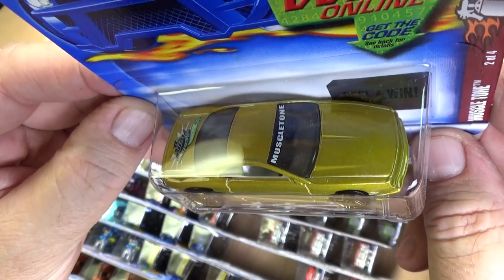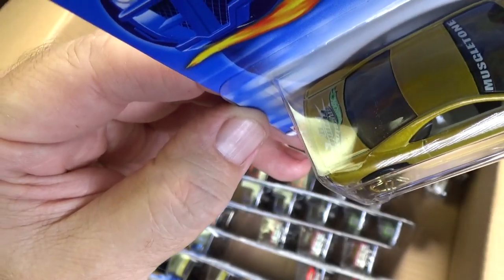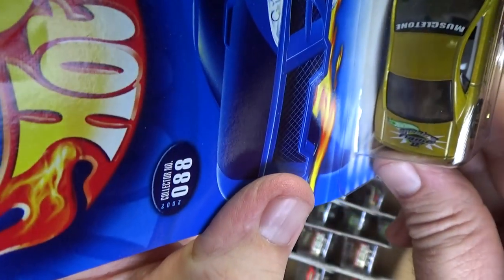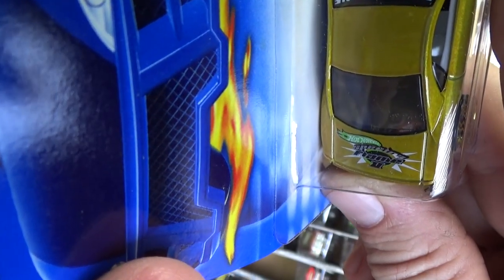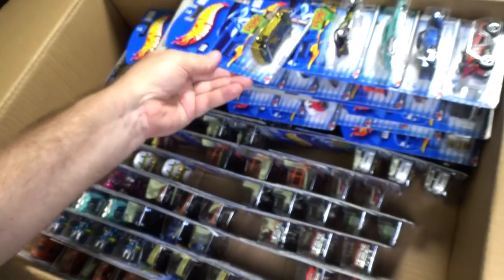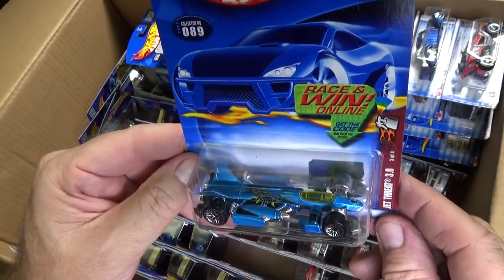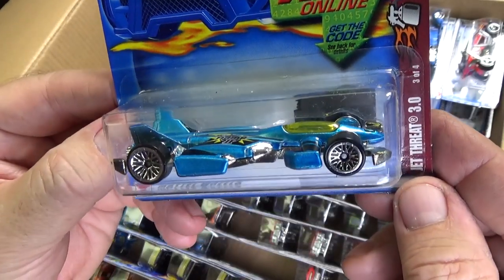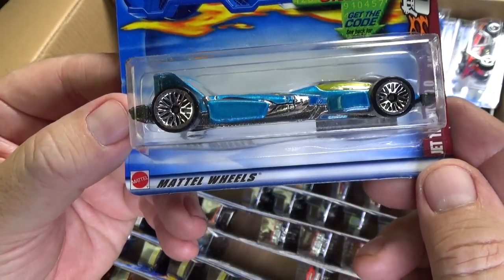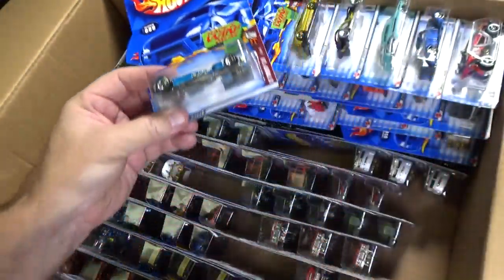Part of the Spectra Flame series, but it's not Spectra Flame — they just called it Spectra Flame. Let's see what it says on the back — Spectra Flame 2, part of the Spectra Flame 2 series. There's that Jet Thread I was talking about. This is a very good track car too — low profile. Doesn't mean it works on all track layouts, but it's still a track car.